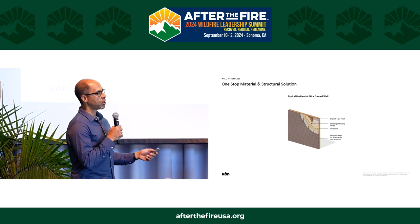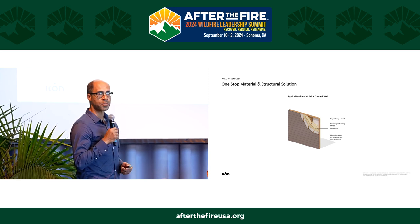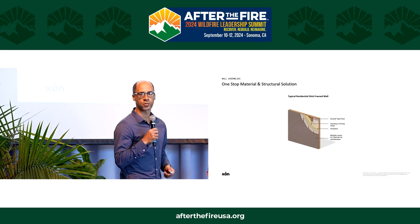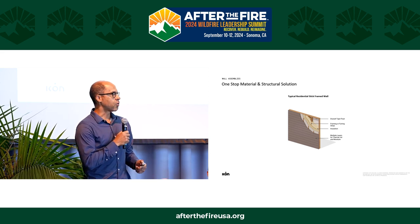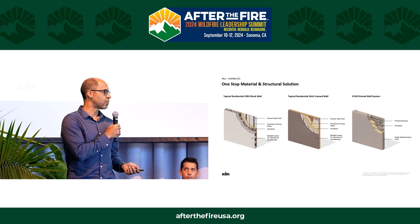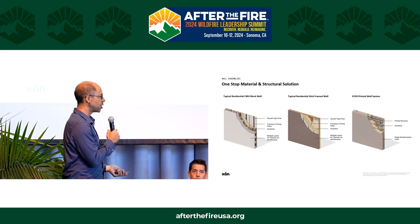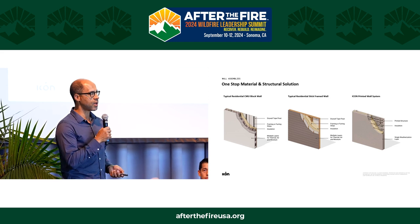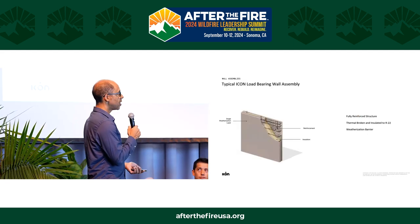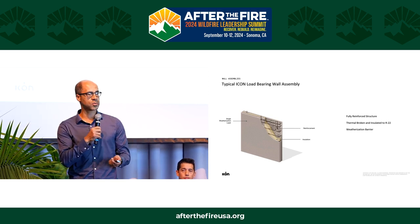One challenge builders face is that a subcontractor will finish a group of homes and then say they've gotten a better price at the next job site and move on. The Icon wall system basically replaces all of those layers with a printed shell: on the outside, one printed shell; insulation in the middle; and the printed shell on the interior side. Then you can apply block filler, paint, or a clear coat — a much simplified system, down to essentially three systems with really one trade involved in printing the wall itself.